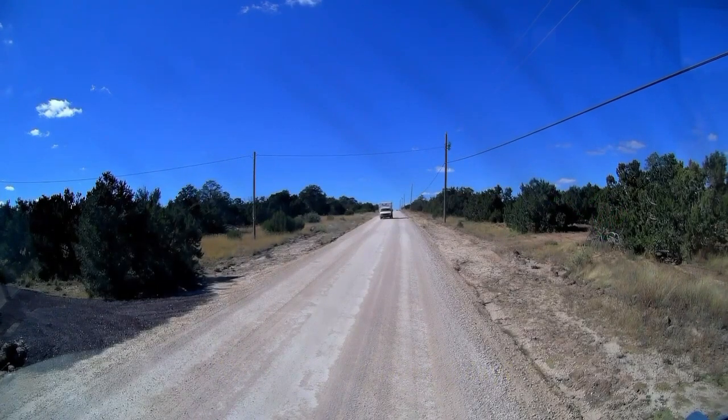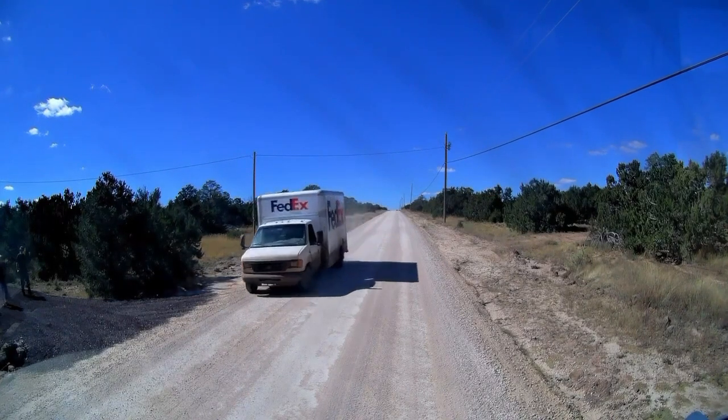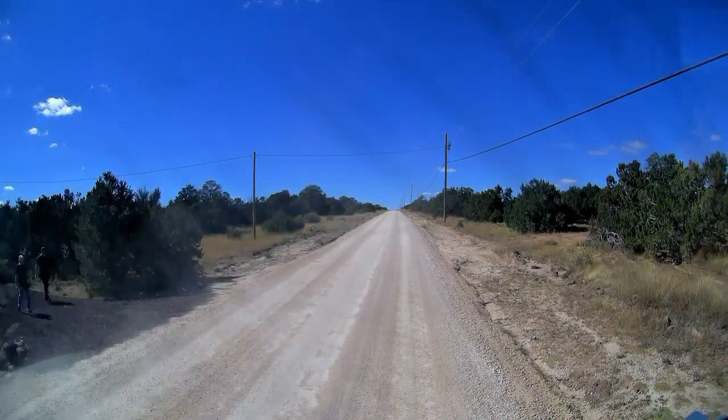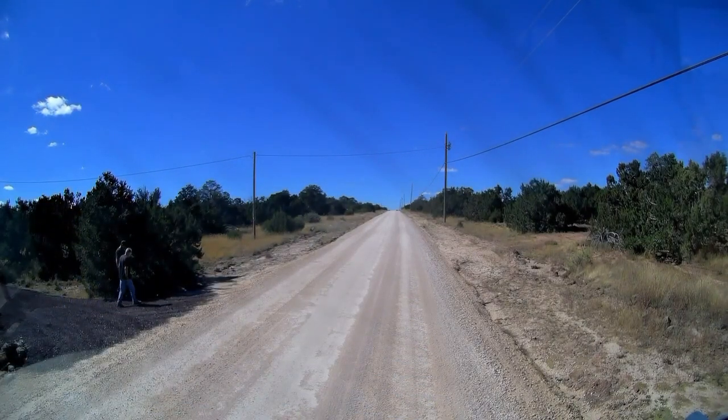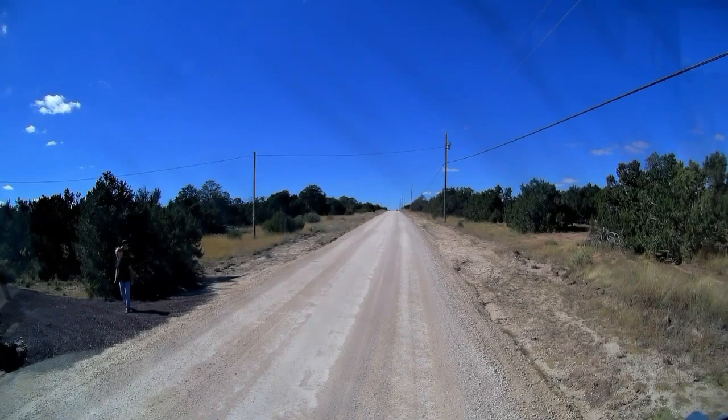We've made it to Camper Van Kevin's driveway — Vagabond Base Camp. Oh, a FedEx truck! That's good news because I've got an air compressor coming that I'm supposed to review, and I think it's going to be a really good one. It's going to pump air faster than my other one when I air down my tires for going off-roading with the Jeep and then have to pump them back up to go on the highway.